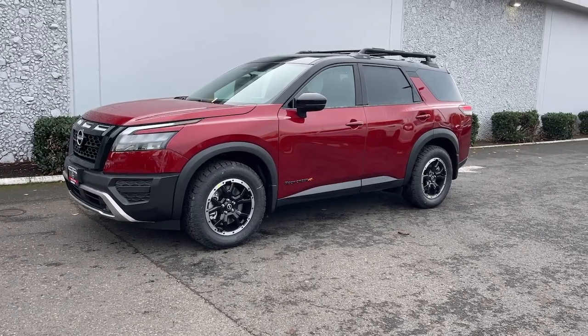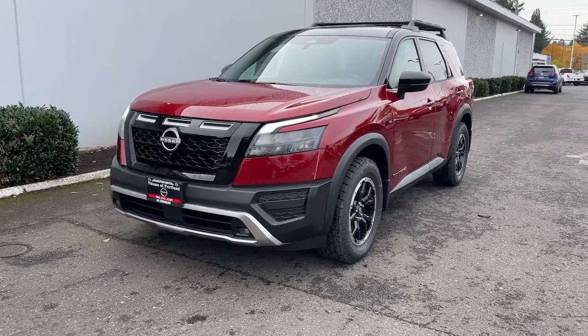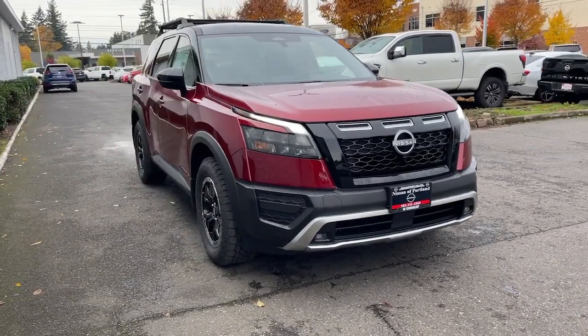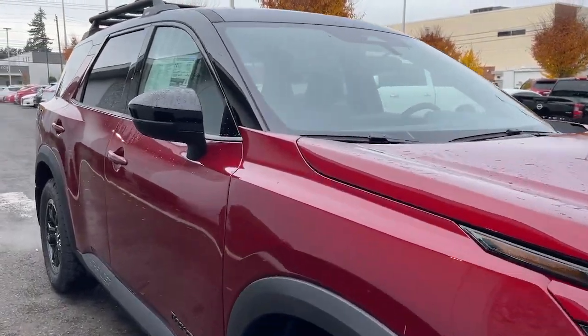Look no further than the 2024 Nissan Pathfinder. This versatile three-row Pathfinder delivers muscular capability and quiet comfort. Epic family road trips, towing, carpooling, and weekend drives are peaceful and relaxing in this can-do SUV.